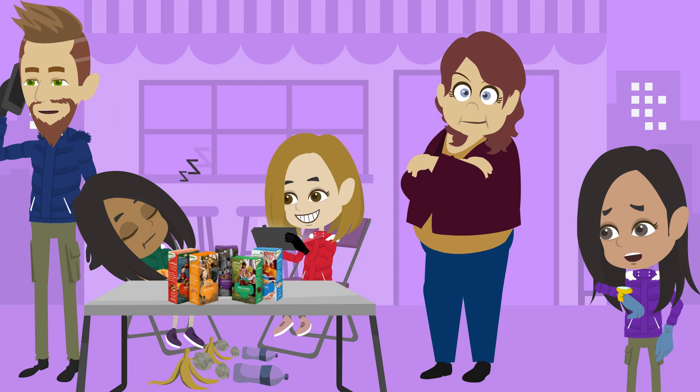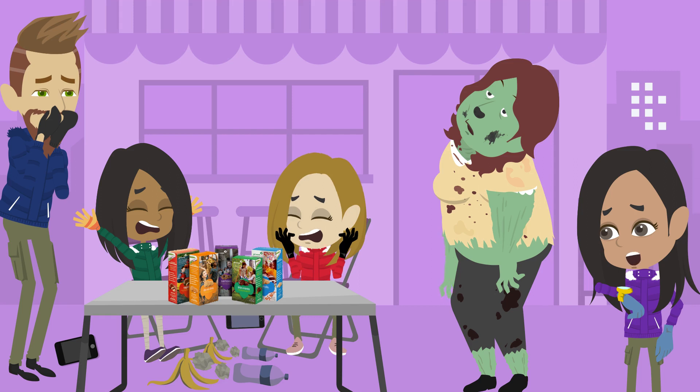When you don't pay attention to your customers, they become cookie-thirsty zombies.